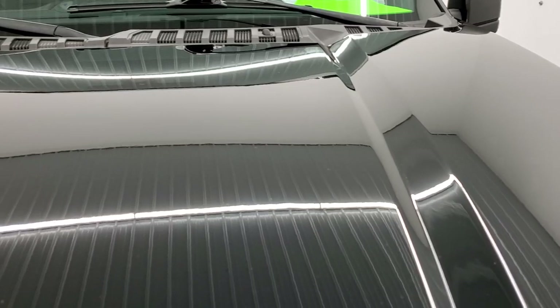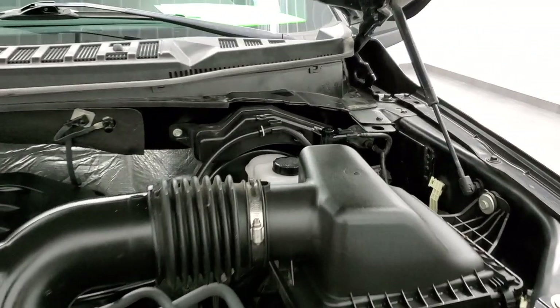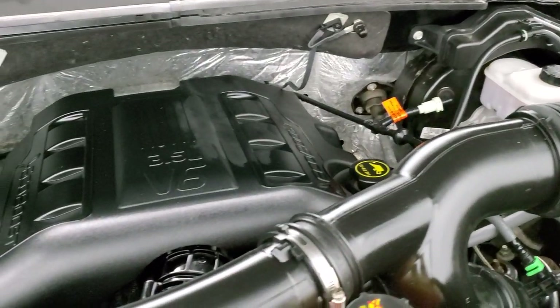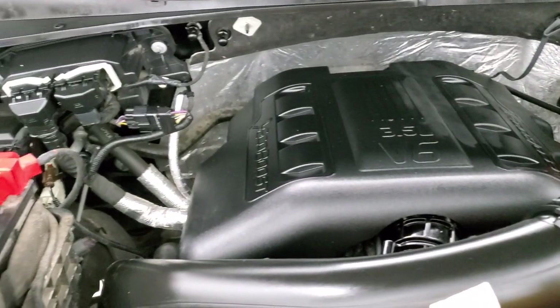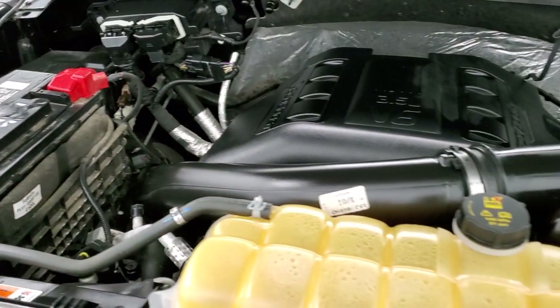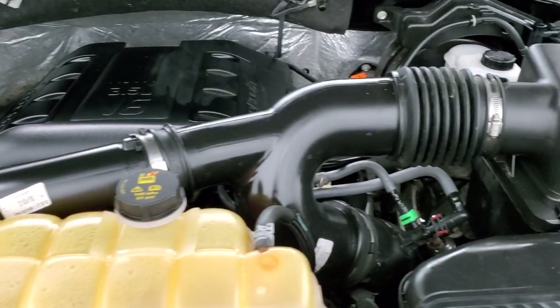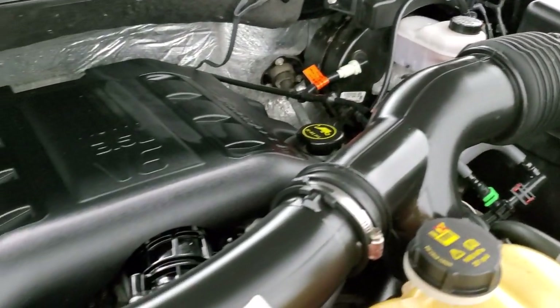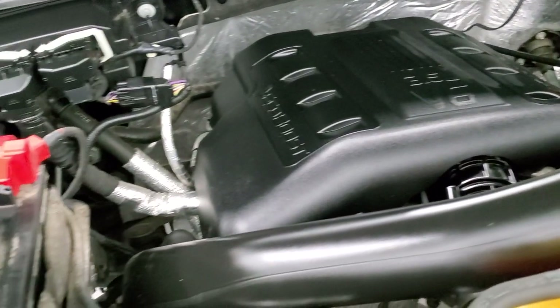Under the hood we have the 3.5 liter EcoBoost V6 motor. The engine bay is very clean and runs very smooth. This truck has been fully safetied and inspected by our service shop, has a fresh oil and filter change, all the fluids have been checked and topped off, and the truck has been gone through mechanically 100% and is 100% ready to go.